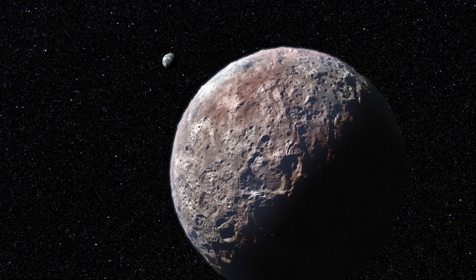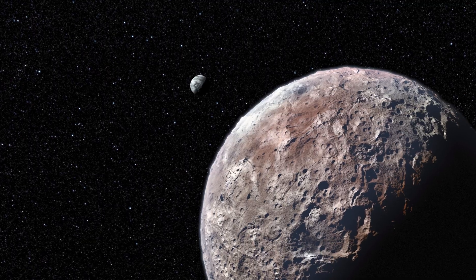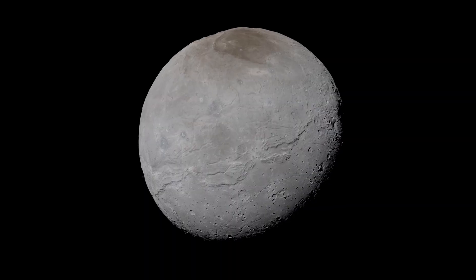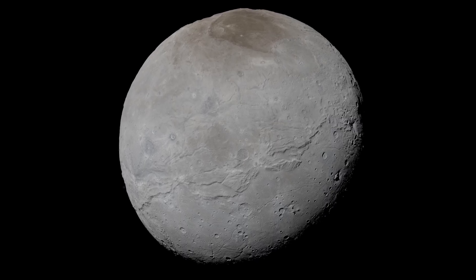There also exist Kuiper Belt moons, which are thought to be quite common here. Of the six largest objects in this region, all have some number of moons orbiting them. Charon, the largest moon of Pluto, is the most well known and explored of these moons.